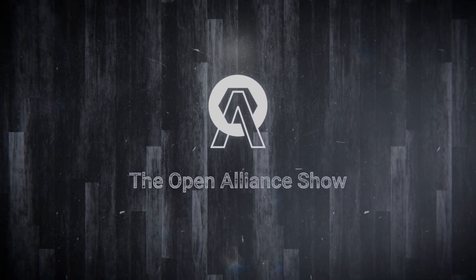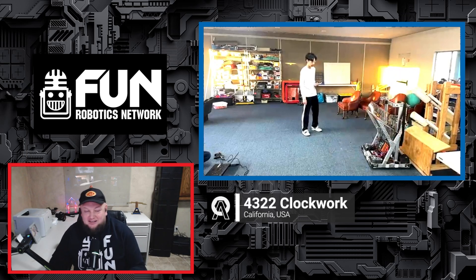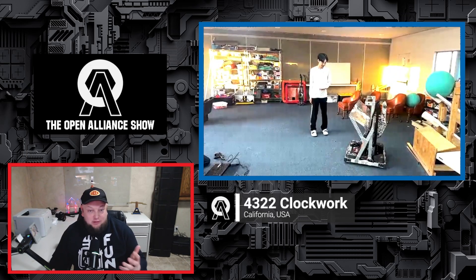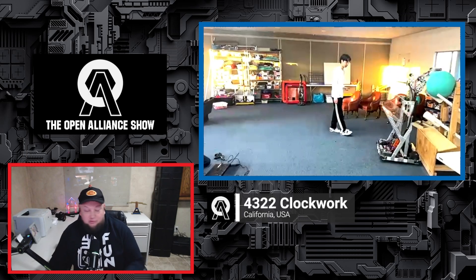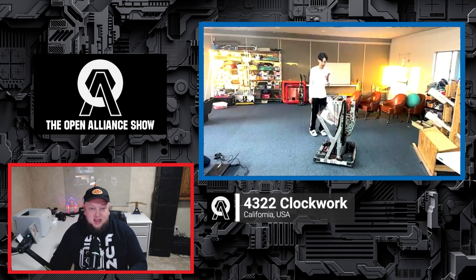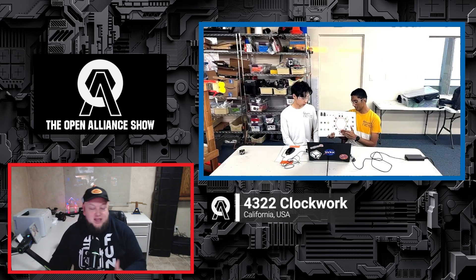Coming up on the FRC Open Alliance Show, 4322 Clockwork is back to talk more about some of their progress, showcasing some live demos right away. They'll be talking about some changes they need to make — they're running a little bit over weight — and some weight-saving measures they're going to utilize. Also, how their vision assist and alignment will come into play as they compete for week three. Clockwork's been looking really good. Let's learn more about their progress here on the Open Alliance Show.